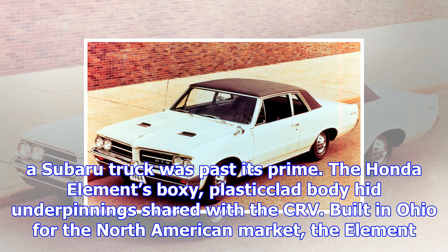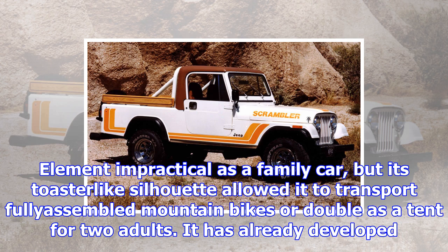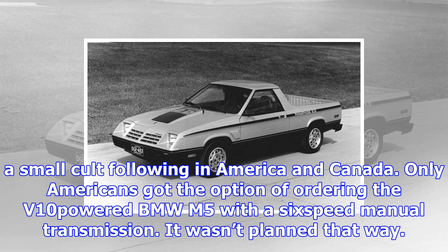The Honda Element's boxy, plastic-clad body had underpinnings shared with the CR-V. Built in Ohio for the North American market, the Element existed at the intersection of the van, station wagon and SUV segments. It offered rugged looks, a spacious interior and available all-wheel drive. Quirky suicide rear doors made the Element impractical as a family car, but its toaster-like silhouette allowed it to transport fully-assembled mountain bikes and double as a tent for two adults. It has already developed a small cult following in America and Canada.